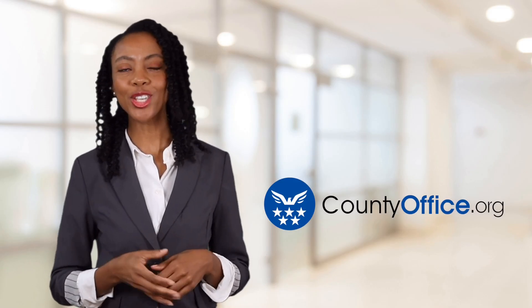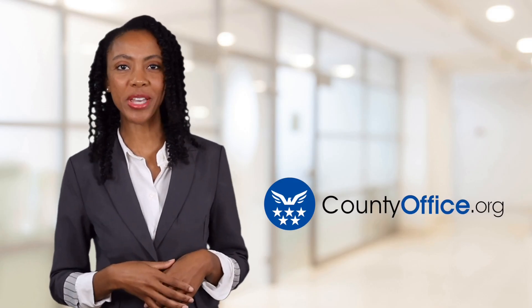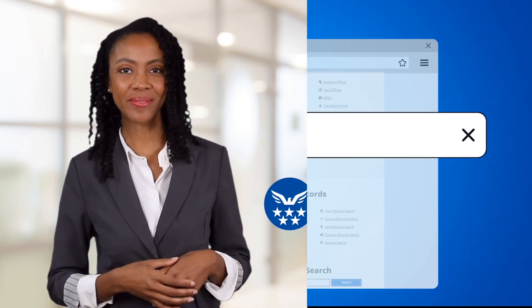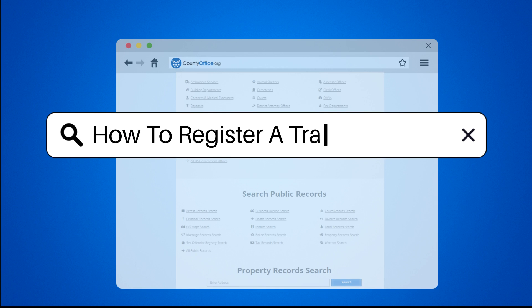Welcome to County Office, your ultimate guide to local government services and public records. Let's get started. How to register a trade secret.